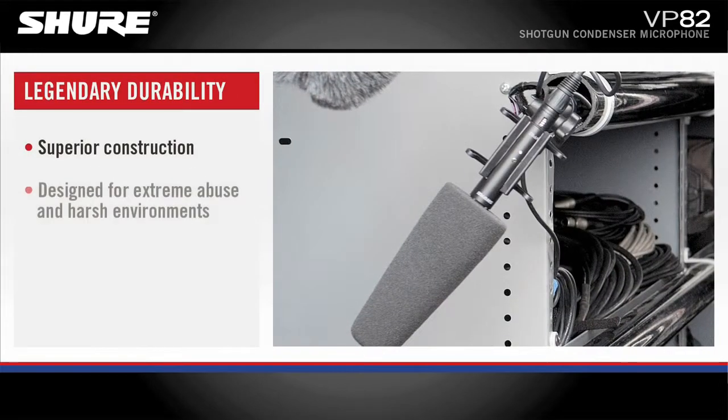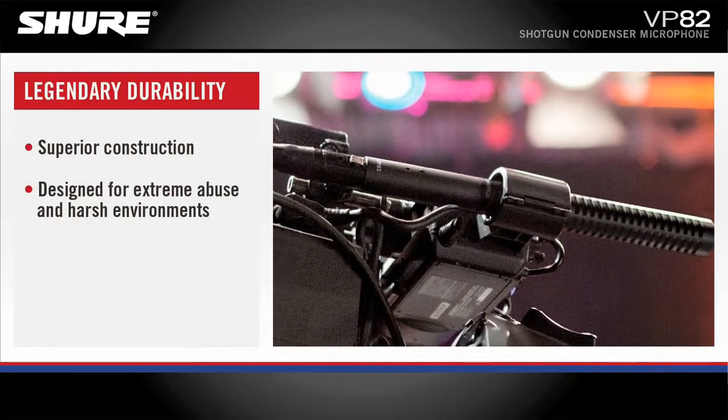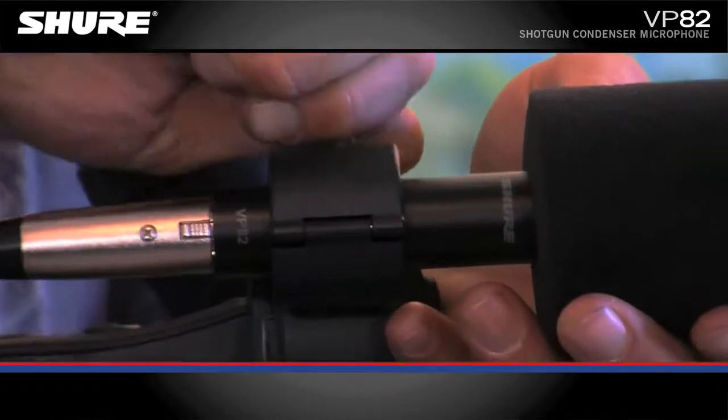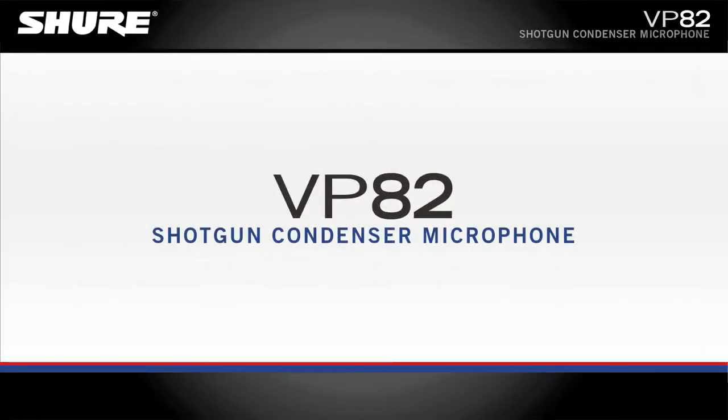As with all Shure microphones, the VP82 has a rugged, road-worthy construction to withstand anything that nature or the environment throws at you. Compact and lightweight, the VP82 Shotgun Mic is the affordable and reliable choice for camera-mounted broadcast and media production applications.